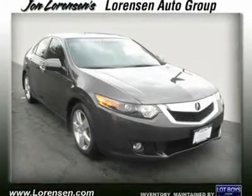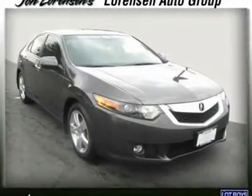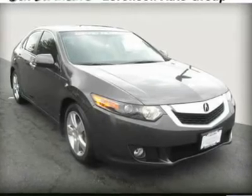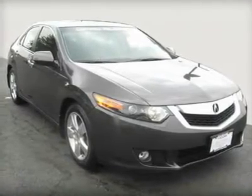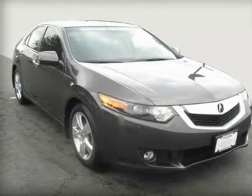Reduced from $26,967. Great deal — $700 below NADA Retail. Fuel-efficient: 30 mpg highway / 21 mpg city.